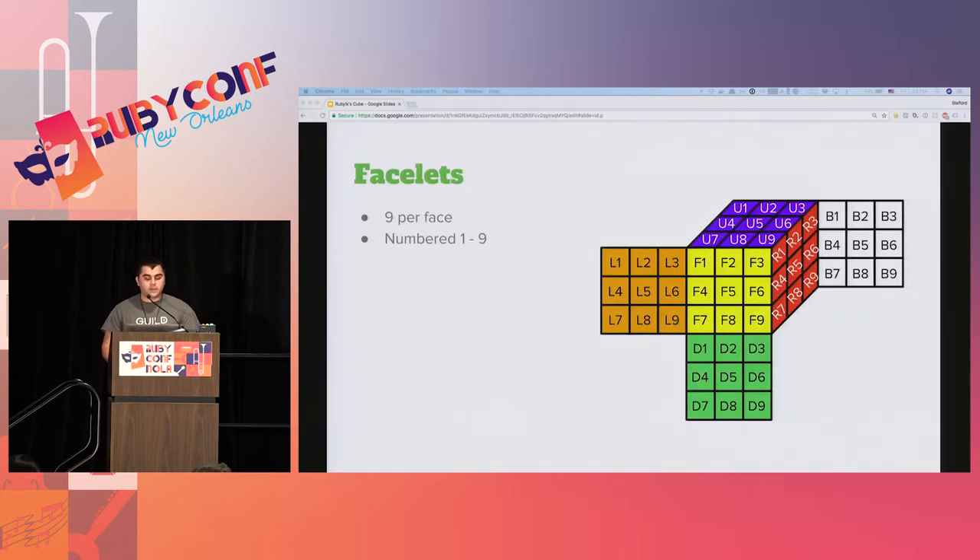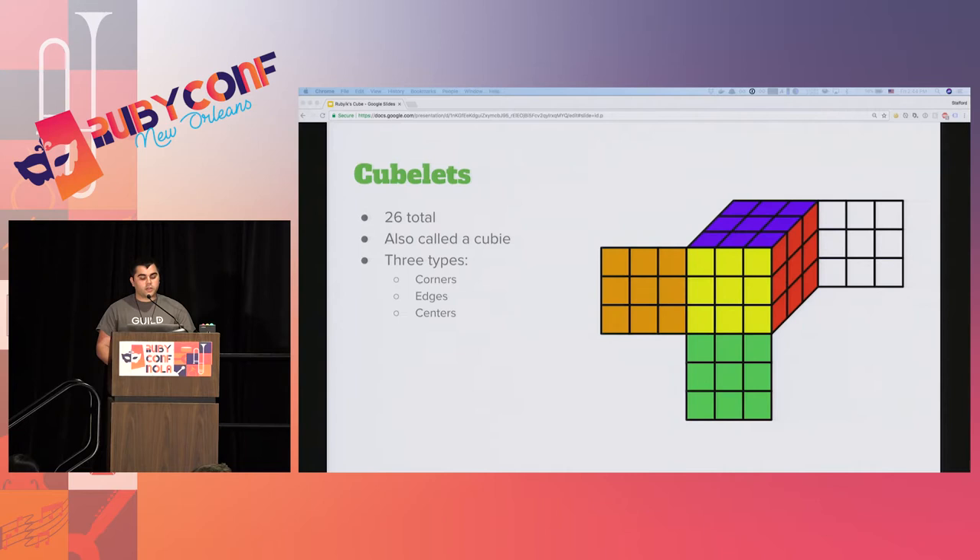Faces are broken up into nine individual facelets - these are basically the individual colored stickers on the cube. Facelets are numbered from one to nine, starting in the upper left-hand corner and wrapping around as you go down the cube. A cubelet represents the individual colored pieces of the Rubik's cube - the cubes that make up the cube. There are 26 total cubelets in a three by three Rubik's cube, broken up into three categories: corners, edges, and centers.